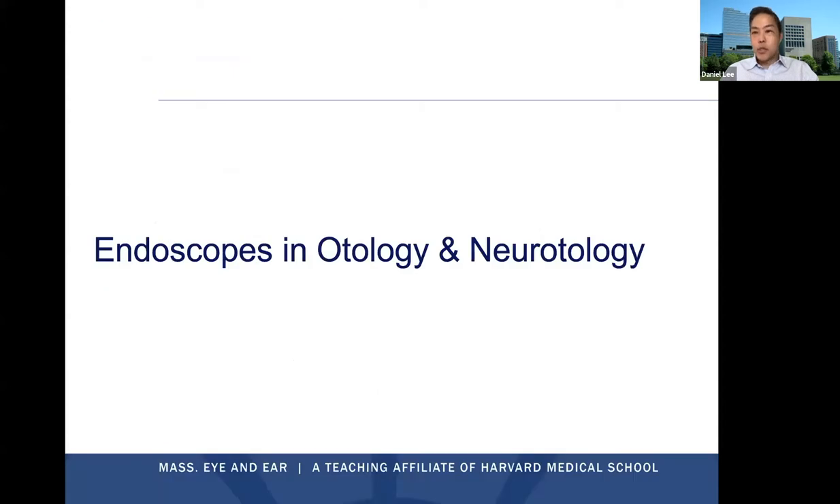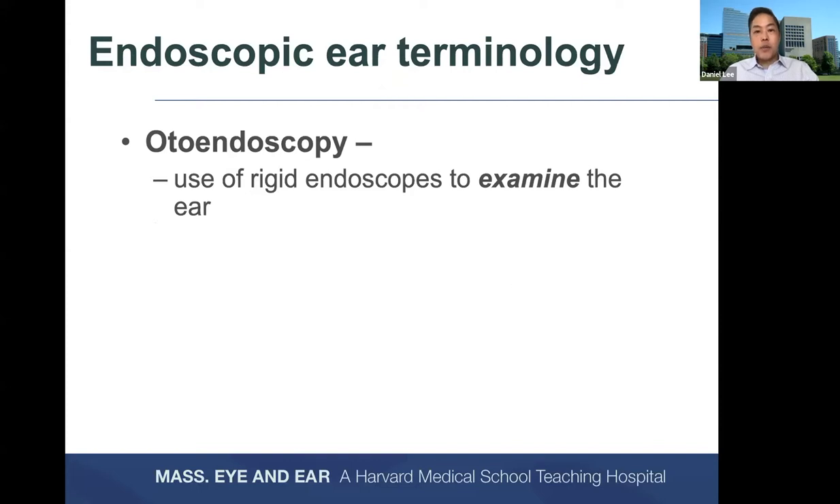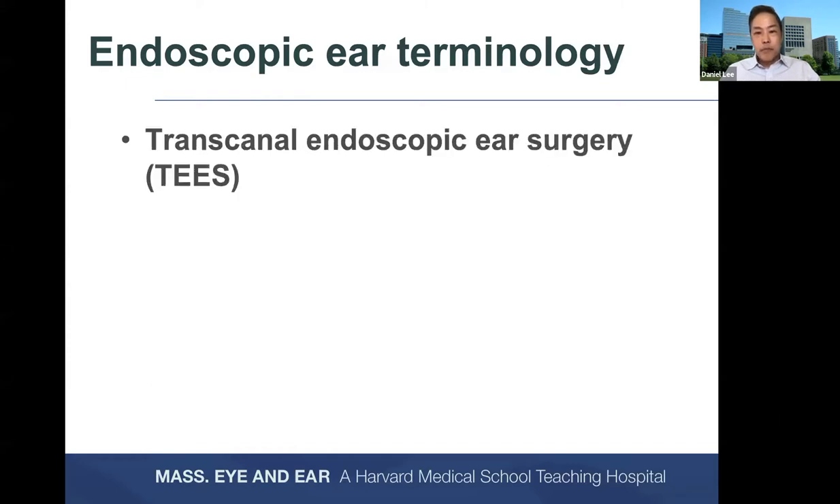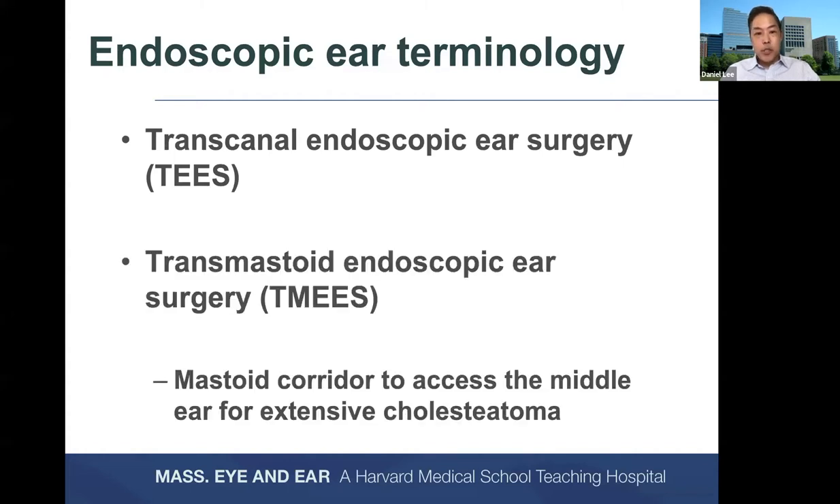Let's talk about endoscopes in otology and neurotology, starting with terminology. Otoendoscopy is the use of rigid endoscopes to examine the ear, while endoscopic ear surgery uses rigid endoscopes to perform ear surgery, now applied to a variety of otologic and lateral skull base approaches. TEES, or transcanal endoscopic ear surgery, is self-explanatory. Transmastoid endoscopic ear surgery applies a rigid endoscope through the mastoid surgical corridor to access chronic ear disease not reachable through a transcanal approach — commonly used to manage advanced chronic ear disease where a canal-up mastoidectomy is needed.